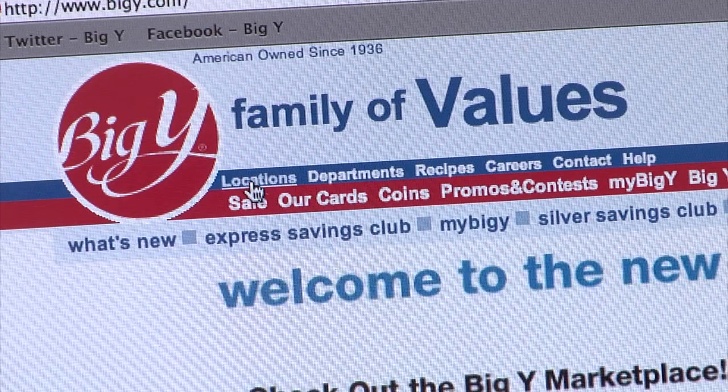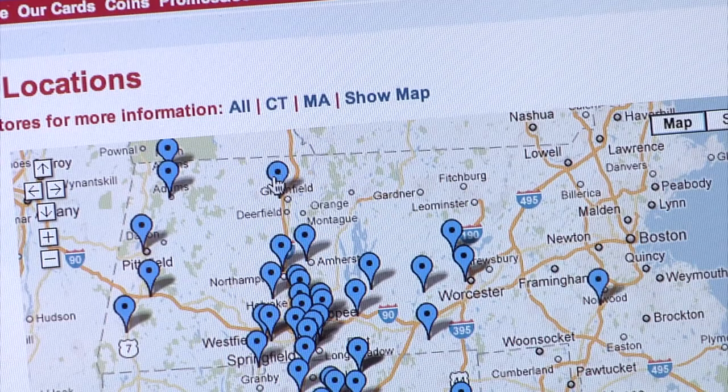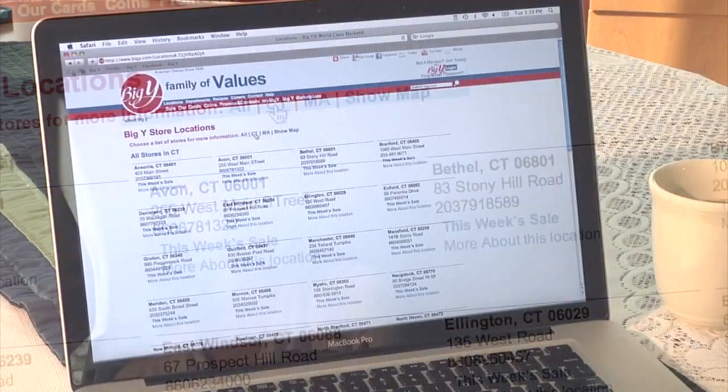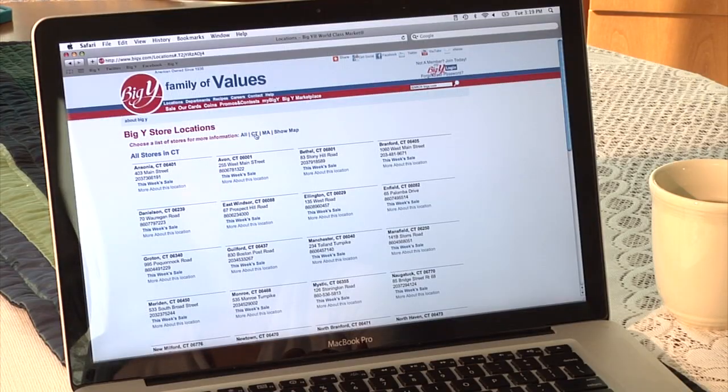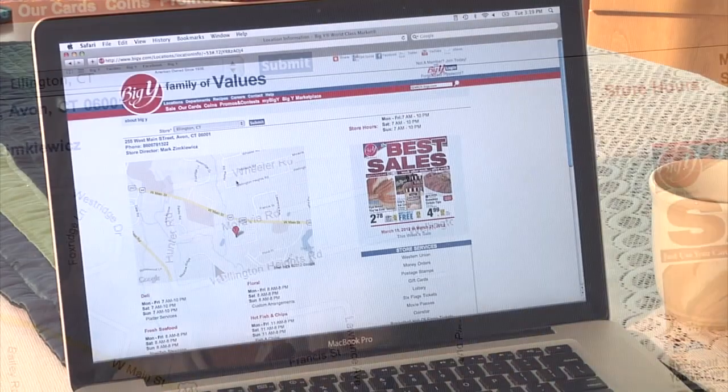When you click on the Locations link, you'll come to our map. You can click on the pin for the address, directions, or even find out what other businesses are nearby. Go to the top of the page and click on All, Massachusetts, or Connecticut. It's that easy to go right to your flyer or learn more about your store.